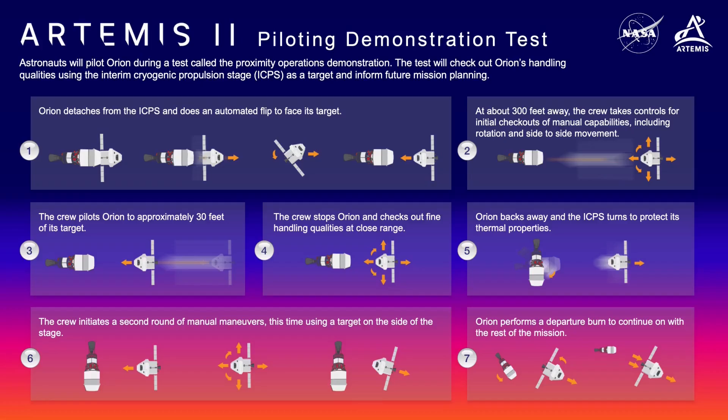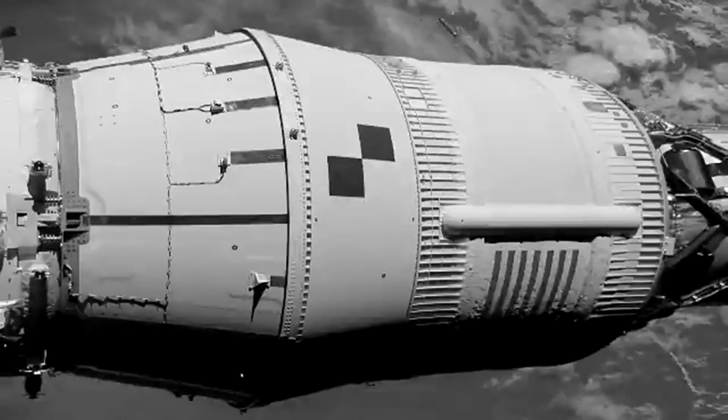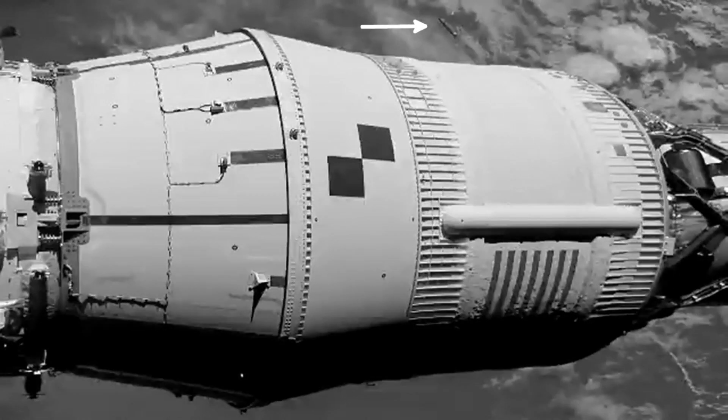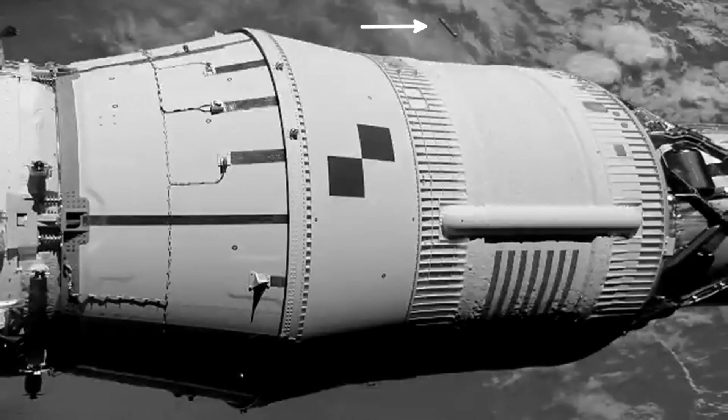As the graphic depicts, after the first approach and handling tests in close proximity to the stage, the crew backs Orion away, and then the stage will use its own attitude control system to maneuver to a solar normal attitude, which is better for thermal control for the stage. We saw video from this solar normal attitude on Artemis-1 during the single-Earth orbit Orion and ICPS made before the TLI burn. We also saw this most famously with the core stage in the background, as it coasted up to the 1,800-kilometer apogee with Orion and ICPS before it re-entered.